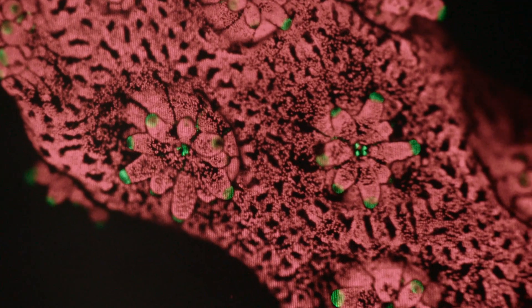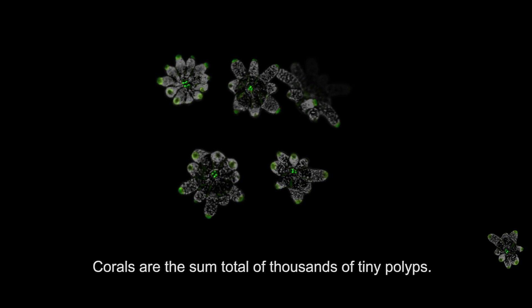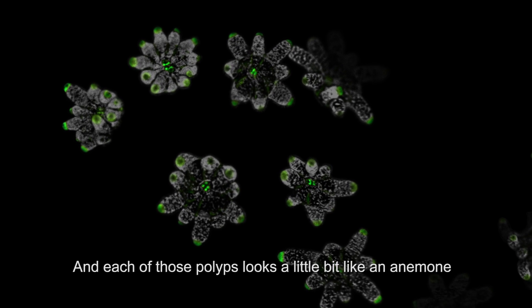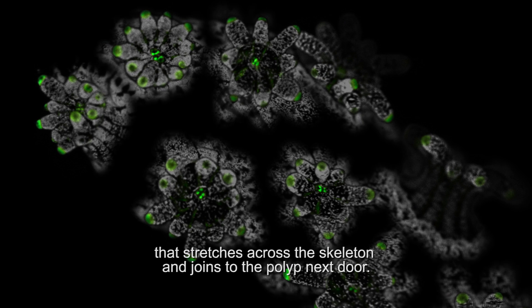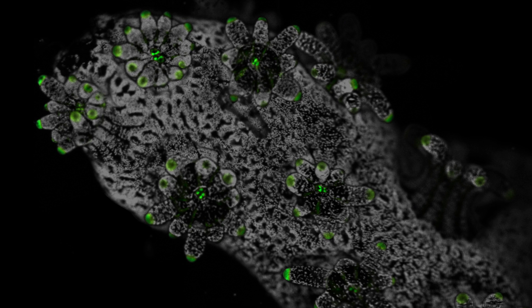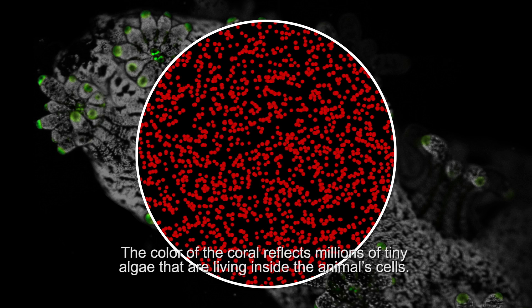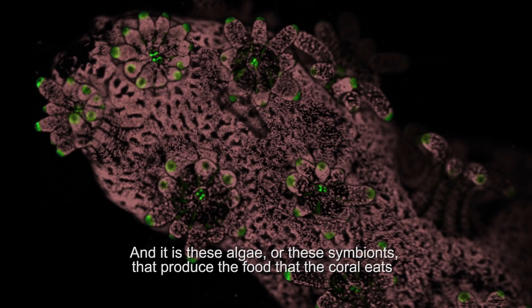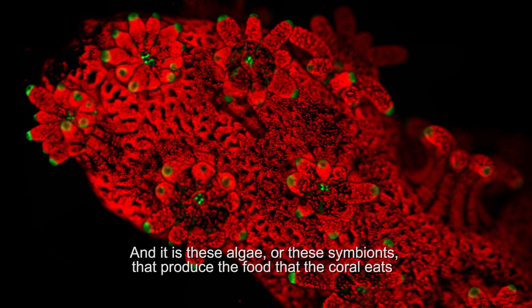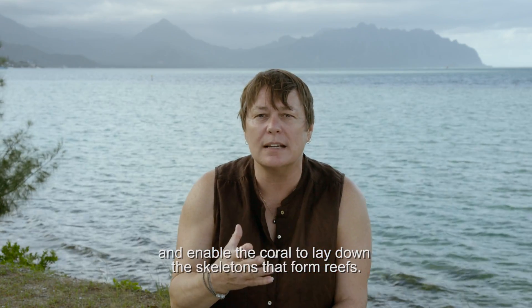The single cell algae, which we call symbionts. Corals are the sum total of thousands of tiny polyps, and each of those polyps looks a little bit like an anemone that stretches across the skeleton and joins to the polyp next door. The color of the coral reflects millions of tiny algae living inside the animal cells, and it is these algae — these symbionts — that produce the food that the coral eats and enable the coral to lay down the skeletons that form reefs.